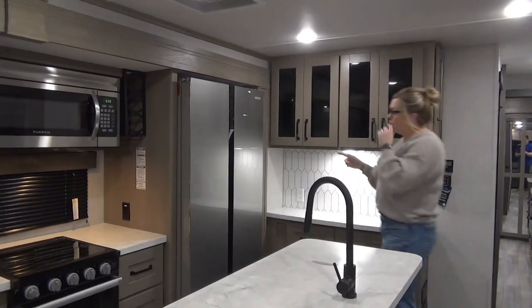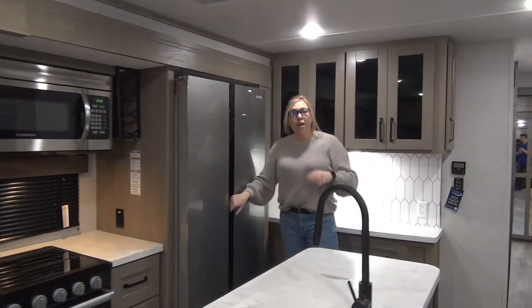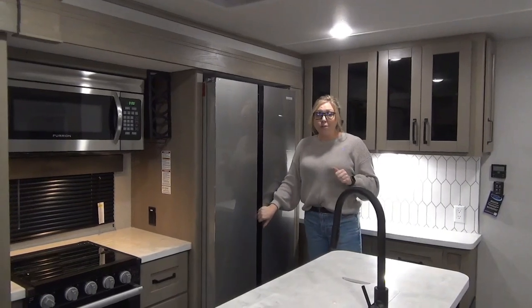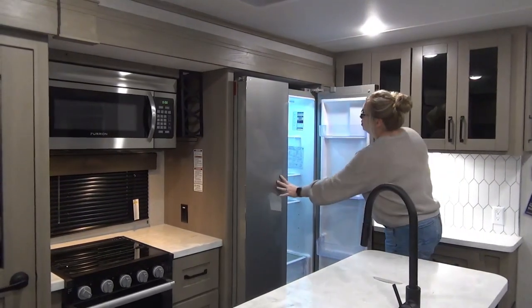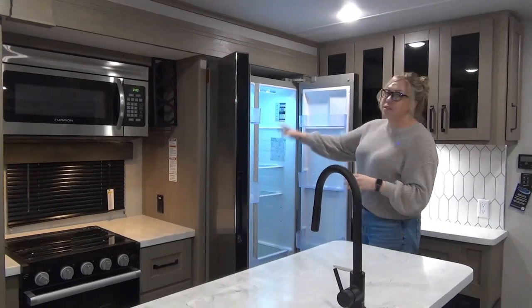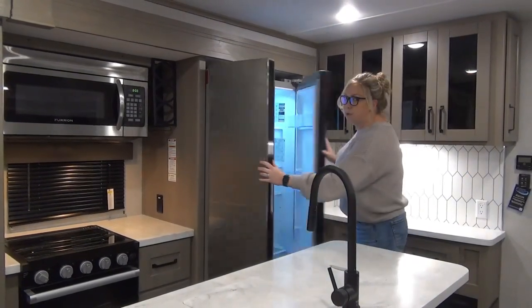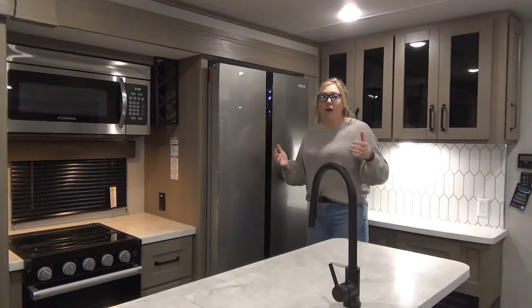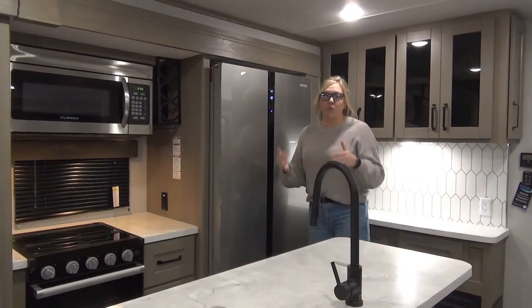I want to talk about this fridge. This is that 12-volt fridge that is going to run off of your battery, which in turn the solar panel keeps going. This is a 16 cubic foot 12-volt refrigerator — you've got fridge on this side and freezer on this side. It's really, really great. As you can see, it's turned on and it's cold. They cool off within an hour, compared to the gas and electric which is 24 hours.